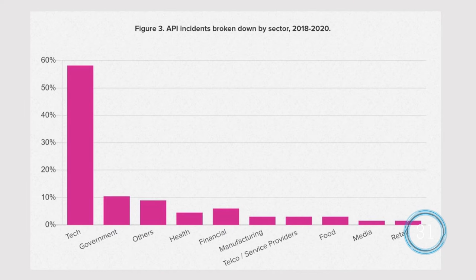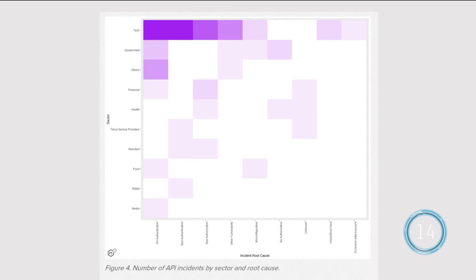Sorting incidents by sector doesn't tell us much, partly because most occurred at organizations we generally lump into the tech sector, and partly because it's hard to differentiate between tech and non-tech companies in terms of consumption models. We find similar problems when we sort by causes — lots of incidents at tech companies with no authentication, bad authentication, or bad authorization. All that said, many organizations have done a good job of implementing design principles and technologies when publishing an API.